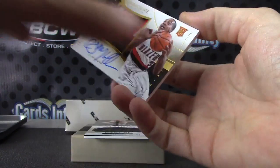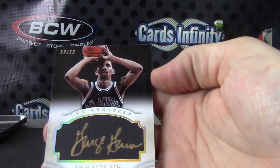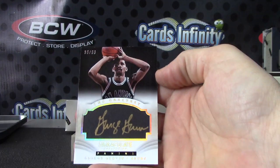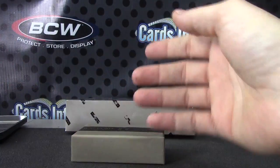There you go — premium patch rookie autograph. And one of those — the Greatest, 59 of 60, Iceman. Dude, he's the Greatest.